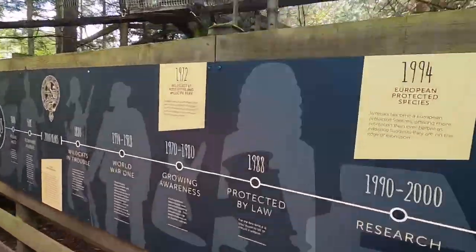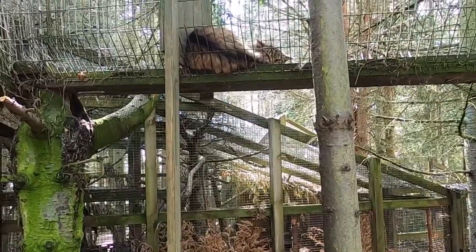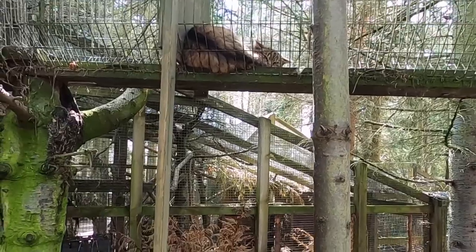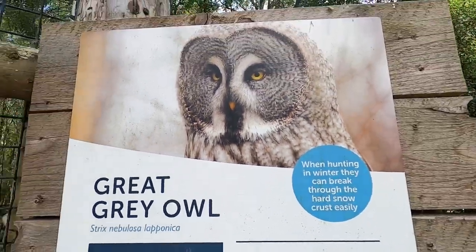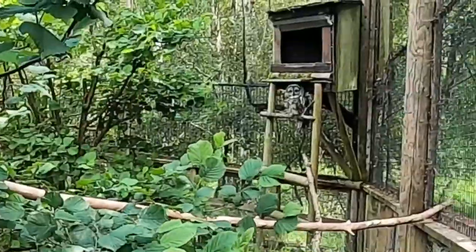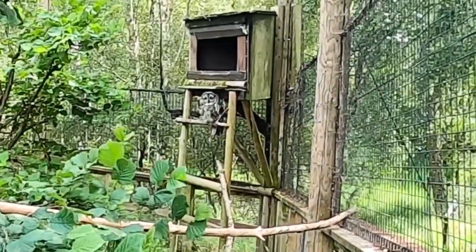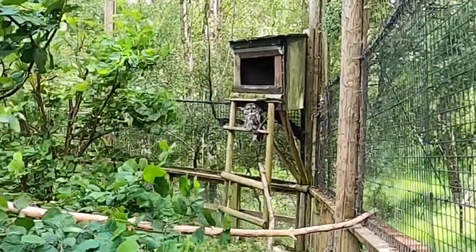There's another one up there and it's sleeping. That is about one of the prettiest owls I've ever seen — this is the great grey owl.